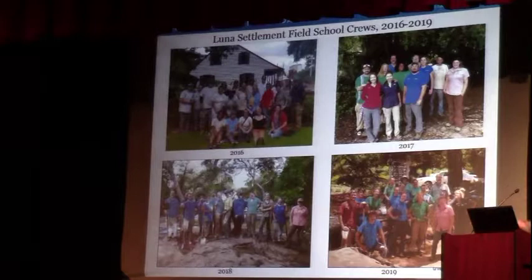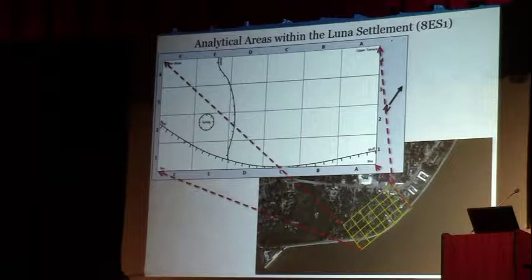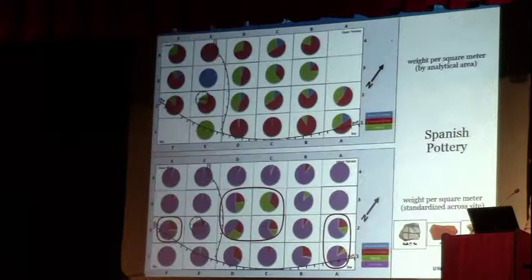Breaking the bigger site into analytical areas using Spanish pottery distributions — weight per square meter is the measure, so whether we dug one shovel test or a whole bunch of units, we end up with equivalent measures of artifact density. You can see that the center of the site seems to be the core, the densest area. That's where we've been focusing our excavations.